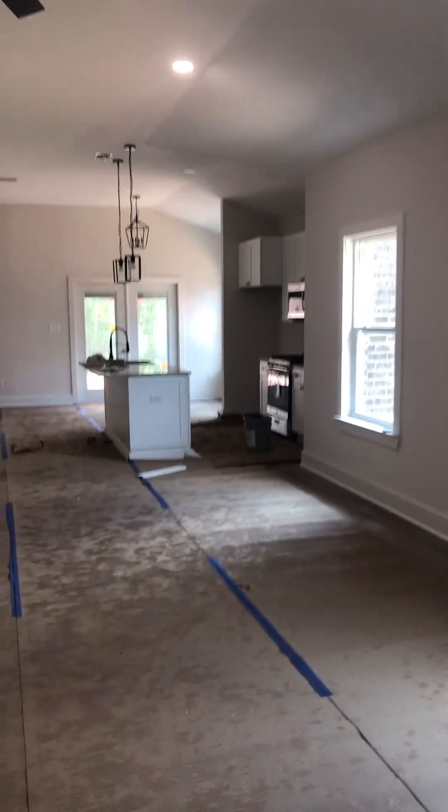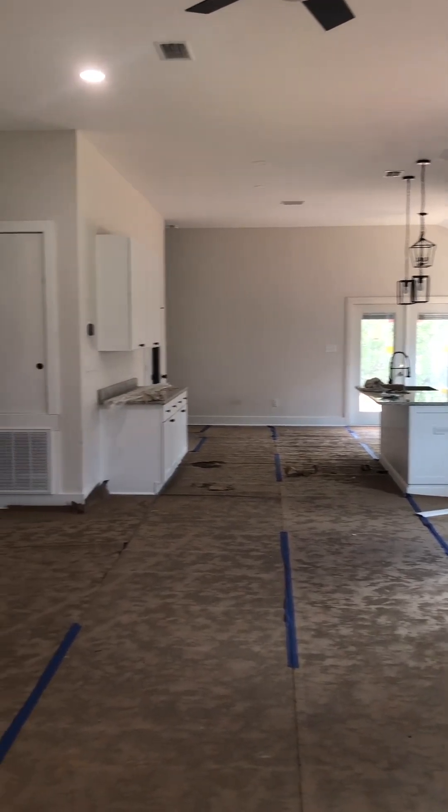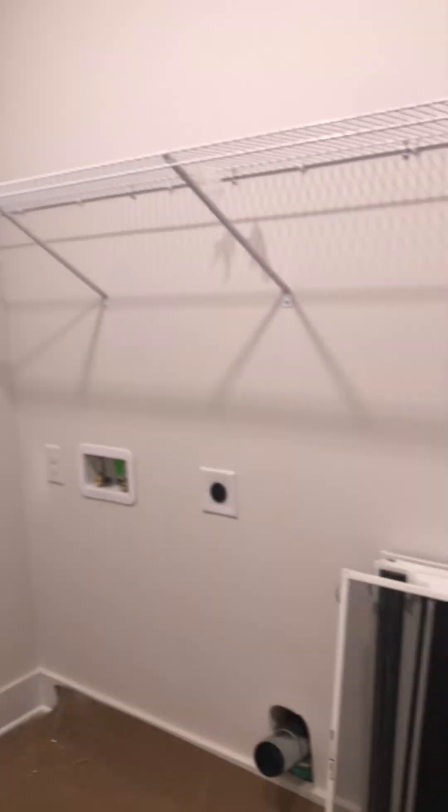Inside, there's a little niche right here — makes a good little office or playroom. Open living area. It goes out to the garage, and the laundry room is in here.